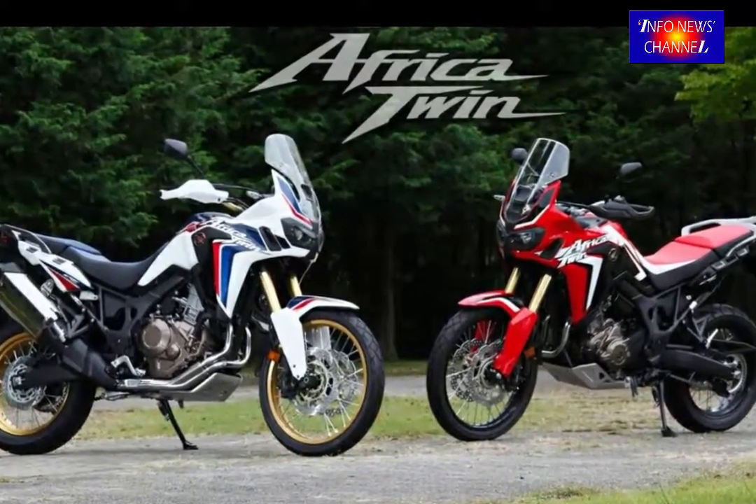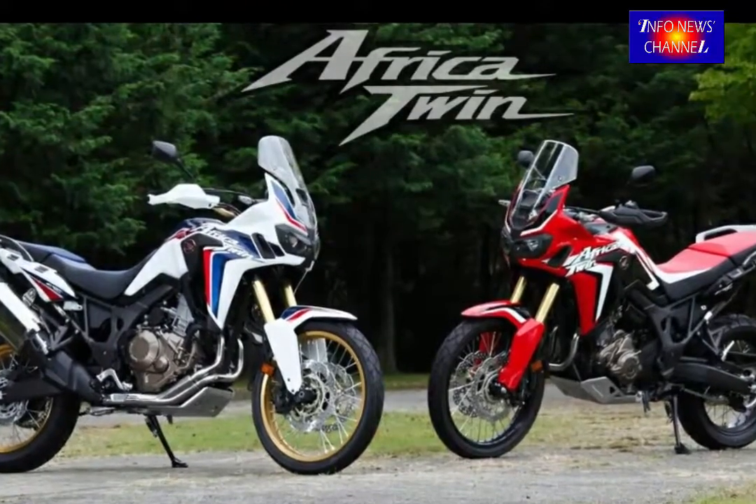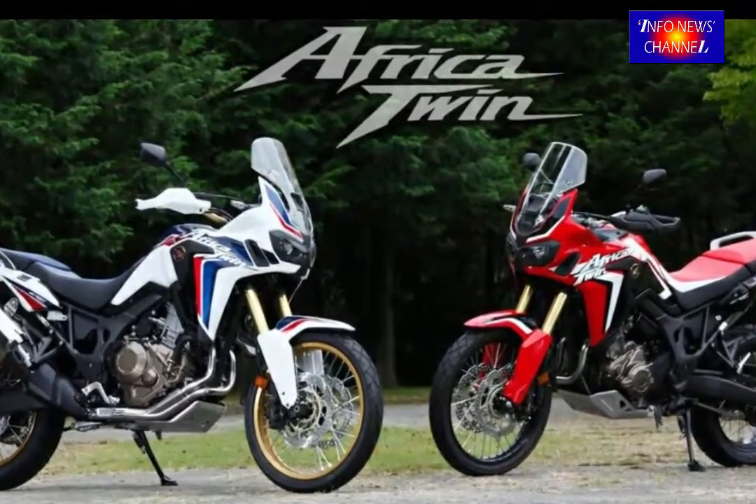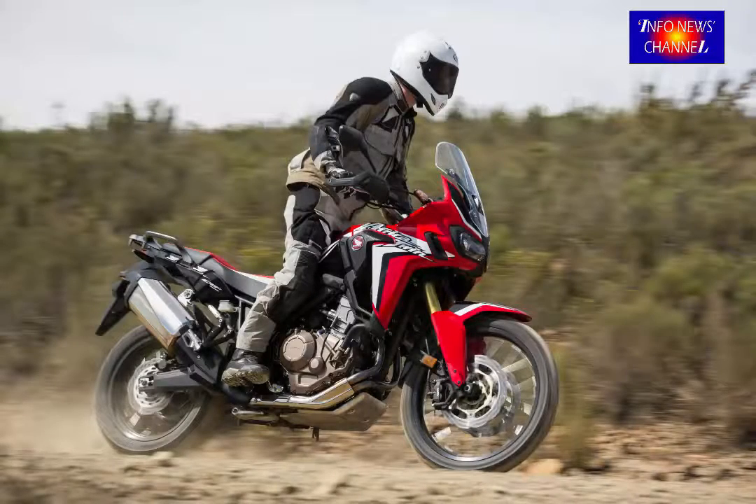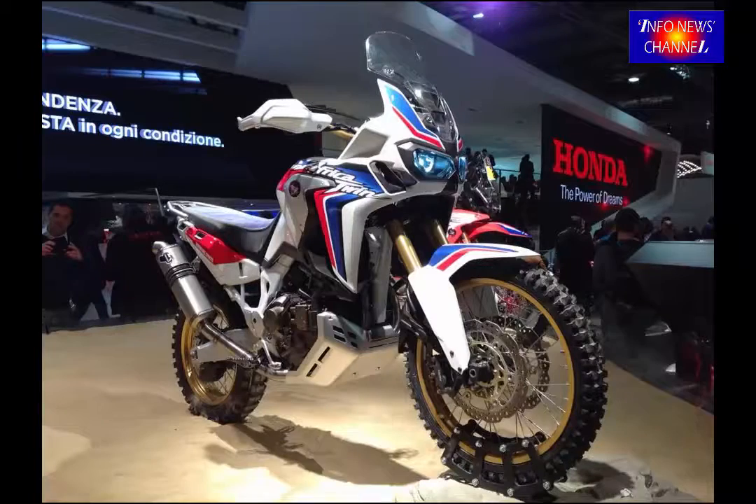The Honda CRF1000L has got a liquid-cooled engine with a parallel twin and a displacement of 998cc. It has a 6-speed manual or DCT transmission with a fuel capacity of 5 gallons.